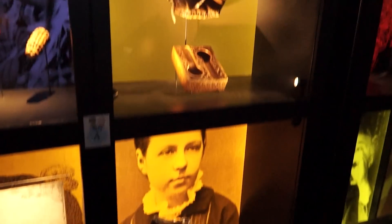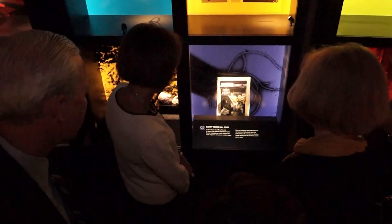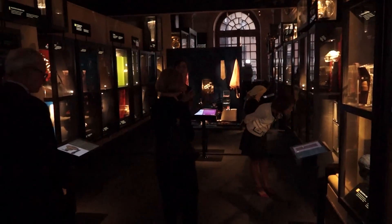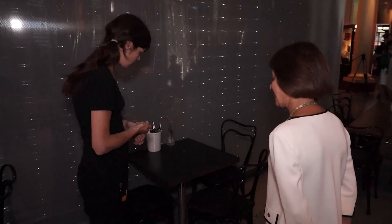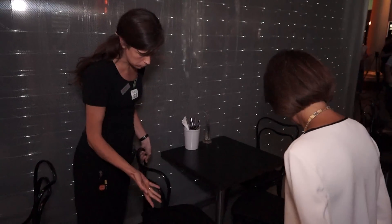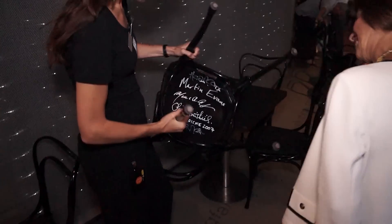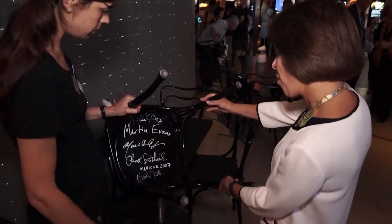I really enjoyed seeing what the Nobel laureates donated to the museum, because everyone takes something that has special meaning to them, whether it's scientific or personal. There's a little display about what those things are. Before leaving the museum, we take out some of the bistro chairs here at the Nobel Museum, and we turn them over and let the Nobel laureates sign them underneath.